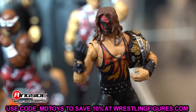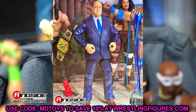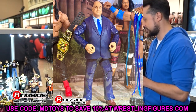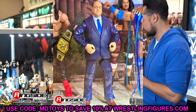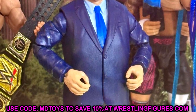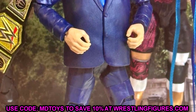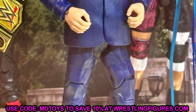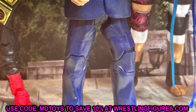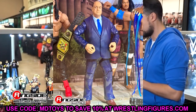Moving on to From the Vault Series 2, a set that is pretty solid but has some head-scratchers. First, Paul Heyman from the 'Beast vs. Beast Incarnate' three-pack — this figure just came out not too long ago and was also at bargain stores like TJ Maxx. I don't see why it needed to be in the From the Vault series. Maybe if they'd changed the suit color it would have made sense, but I think it's a miss.